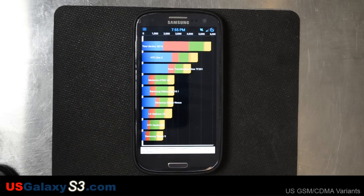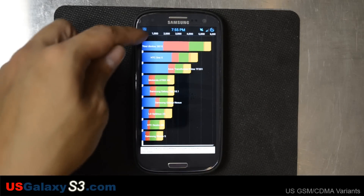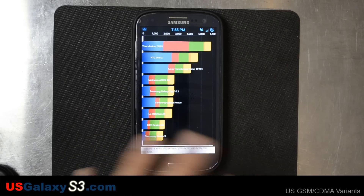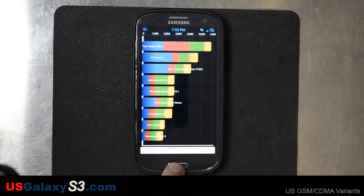I don't know how well you can see this, but your device scored 5818 right on top there. CPU 9038, memory 11024, IO 6492, 2D 333, and 3D 2205. So from what I've seen before, it looks like pretty good numbers there.